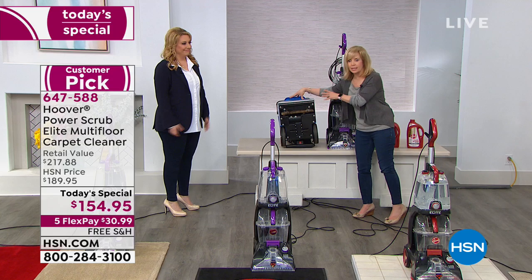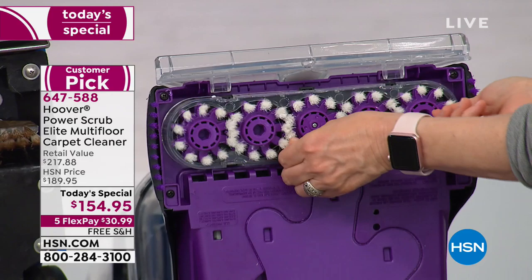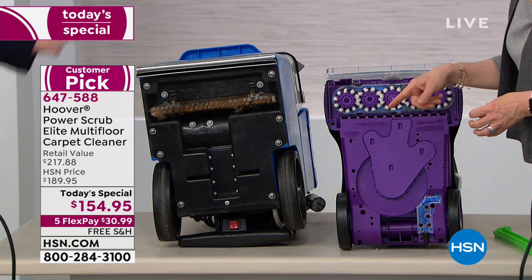Let me tip the Hoover over — this is the Power Scrub Elite, their top of the line. It has the Spin Scrub brushes that float and move, spinning 360 degrees. When they get dirty, you can pop them out. You can't do that with the rental. This also has heated cleaning. Our producer says it's like using somebody else's toothbrush — you don't want to take somebody else's dirt from their house and deposit it in yours.